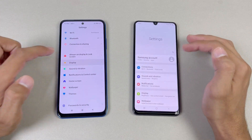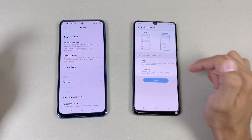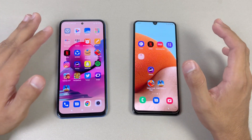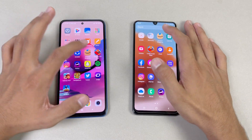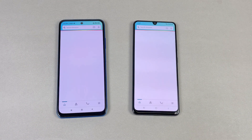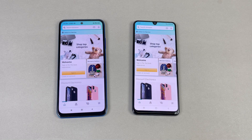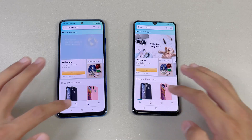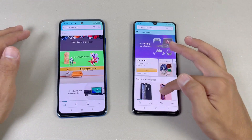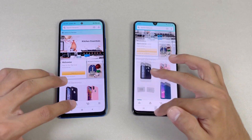Now let's go to display settings on both phones — we can see the 90Hz refresh rate on the Samsung Galaxy A32, which is not available on the Redmi Note 10s. Now let's check out Amazon shopping. That is faster on the Redmi Note 10s, about half a second difference. When it comes to scrolling, it feels a little bit smoother on the A32 because of the 90Hz refresh rate.